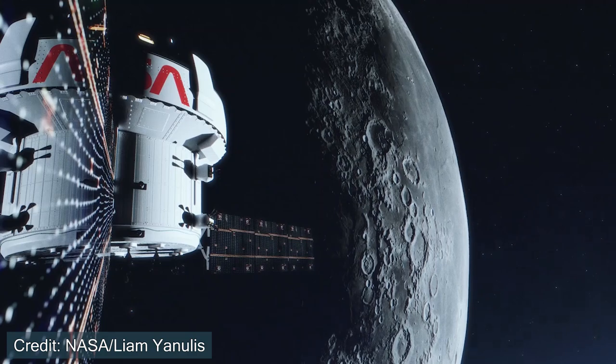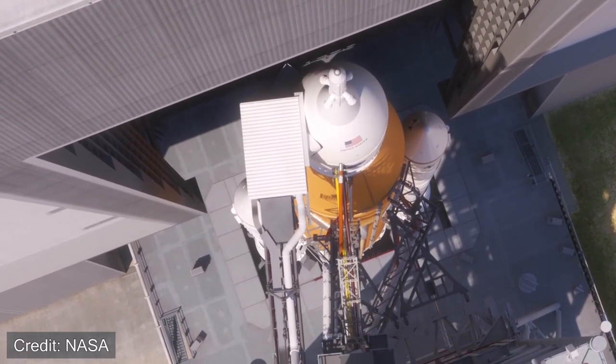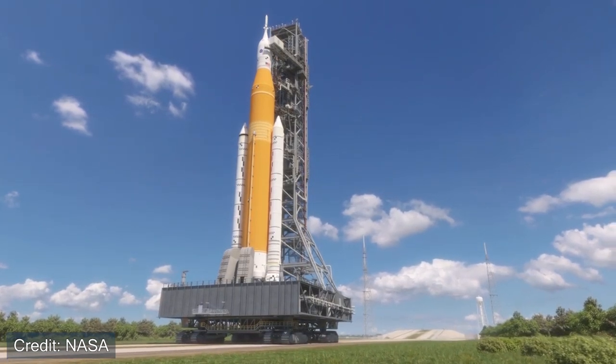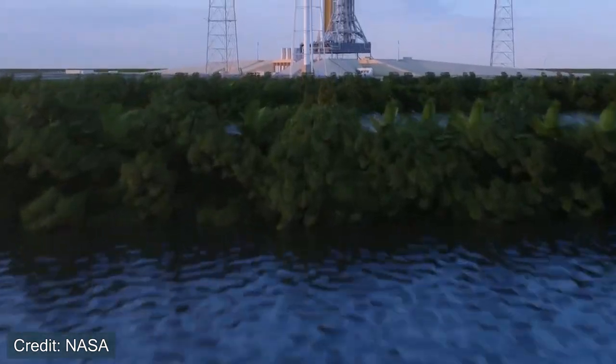Now that we're familiar with SLS and where it originates, we can talk about what it's actually going to do. The Space Launch System is one of the main rockets that will be used for the Artemis Program. The Artemis Program is NASA's main human spaceflight program to return astronauts to the surface of the Moon by 2025 and create a sustainable environment around the lunar region during the next decade. The first mission, Artemis 1, will launch the Orion capsule into orbit around the Moon and return to Earth without any crew — essentially a test mission to see how well SLS and Orion perform in flight.